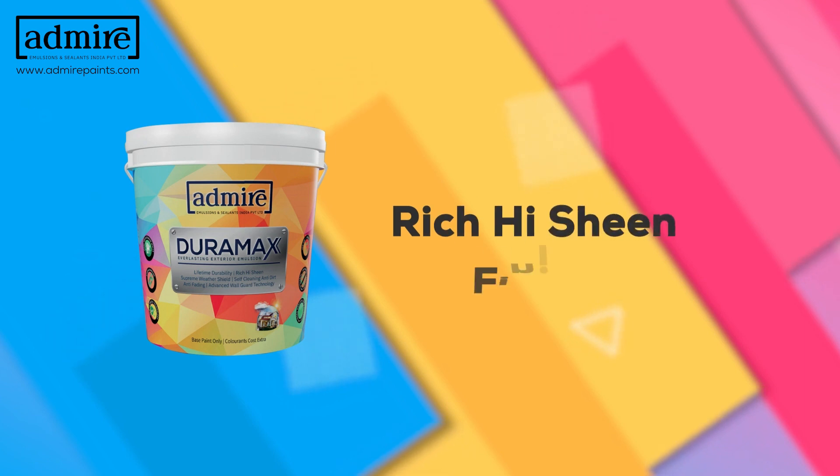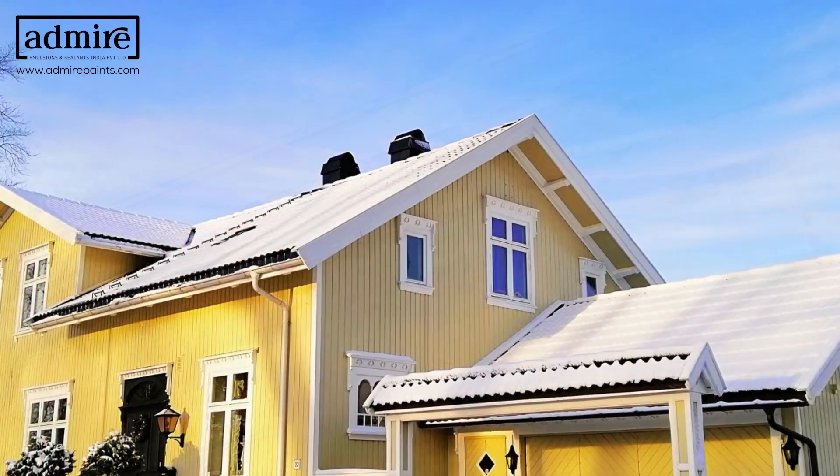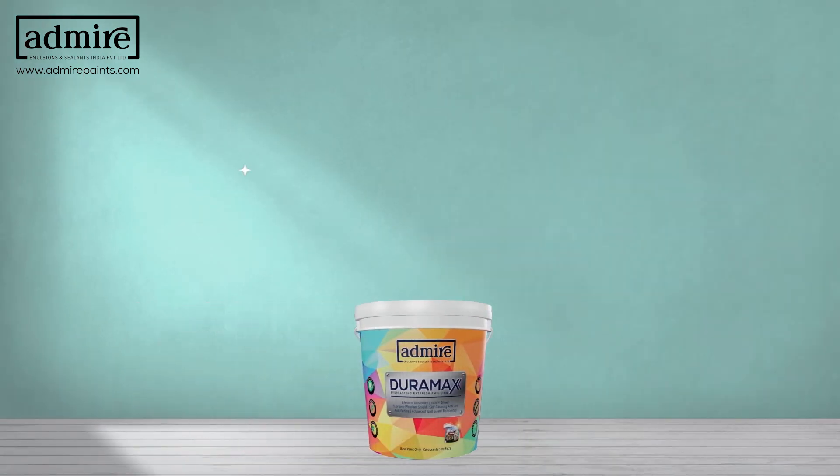Rich High-Sheen Finish: delivers a smooth and glossy appearance, adding elegance and sophistication to your exteriors. Self-Cleaning Anti-Dirt Feature: repels stubborn stains and dirt, keeping your walls immaculate and fresh-looking.